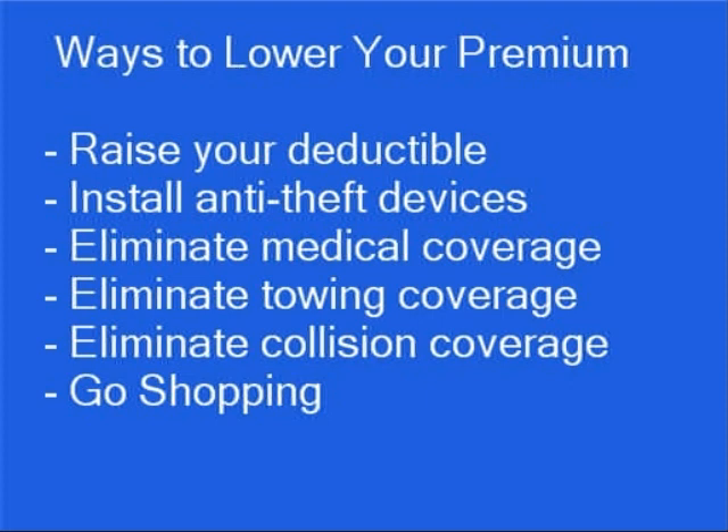Go shopping. Shopping online is a quick and convenient way to shop for almost anything, and it's especially true when it comes to getting the cheapest car insurance. Rates for the same auto insurance coverage from different companies can vary as much as $1,000.